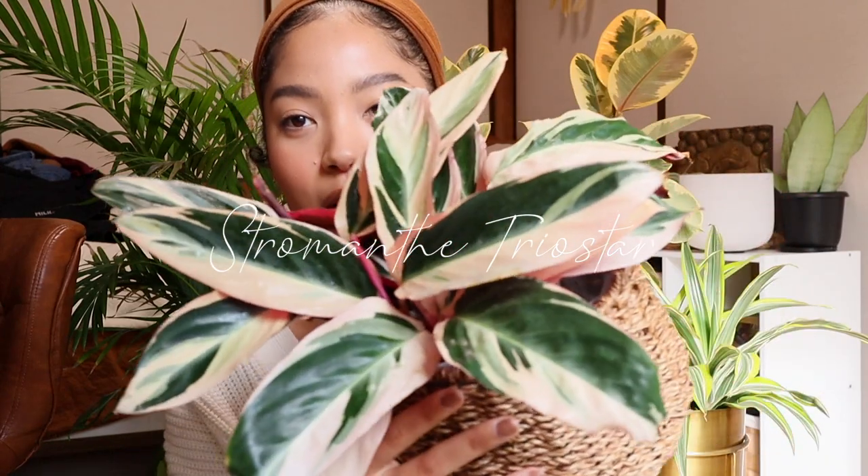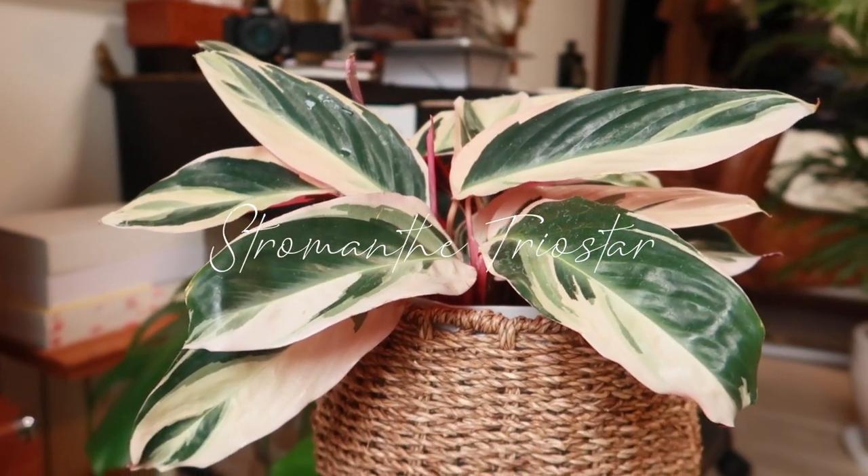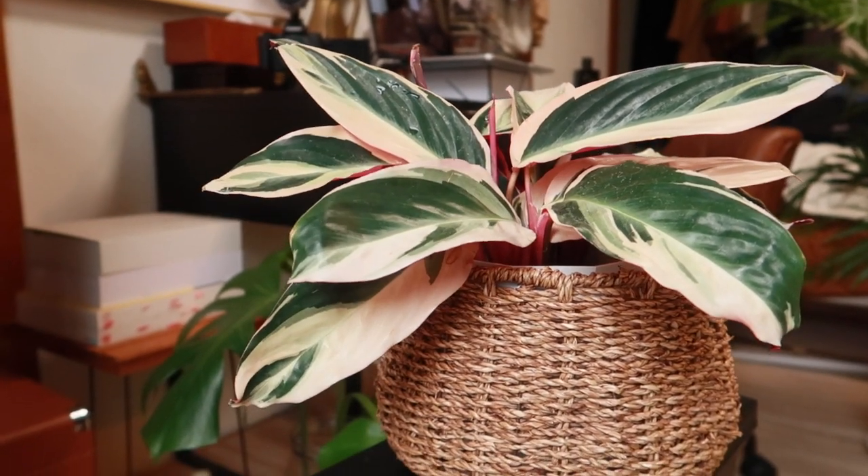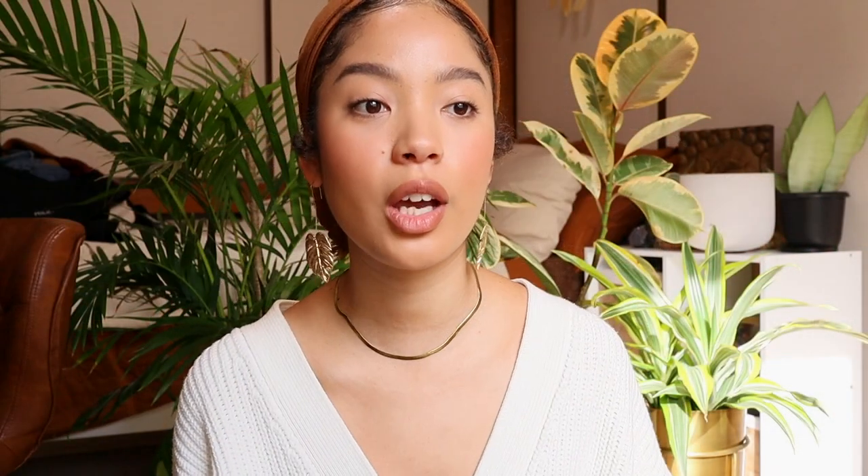The next plant is the Stromanthe Triostar. It's called the Triostar because it has three colors: green, white, and burgundy in the back. I really love how it looks and fell in love with it, but I kept shying away because anytime I went to a plant store they were always in bad condition. If the plant store isn't handling it well, you know it's going to be hard to take care of. This one's going to be long, so buckle up — she is the Beyoncé of the batch.